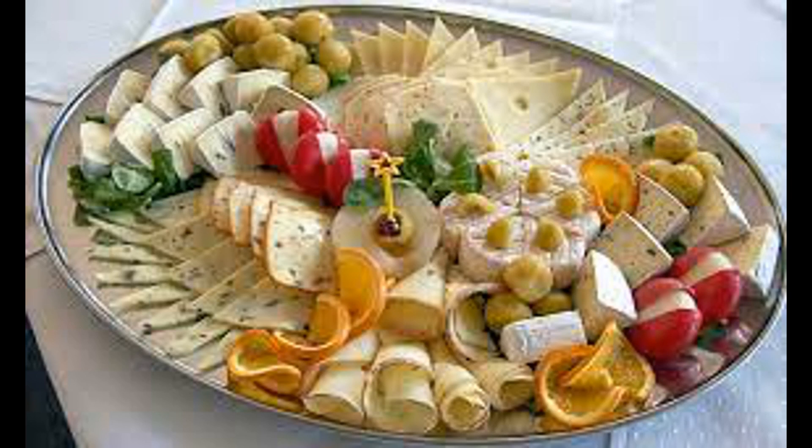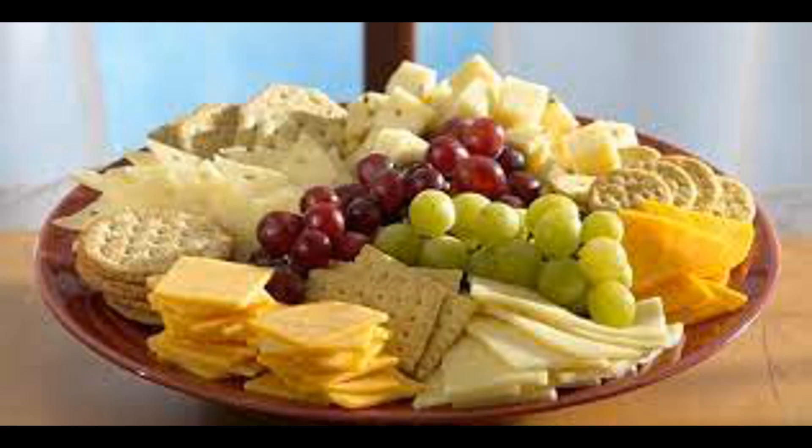Aging: after molding and salting, many cheeses undergo a period of aging or ripening, during which they develop their characteristic flavors and textures. Aging can take place for a few weeks to several years, depending on the type of cheese. During aging, cheeses are stored in temperature- and humidity-controlled environments where various biochemical and microbial processes occur. Once aged to the desired level, the cheese is typically wrapped or packaged for distribution and sale.